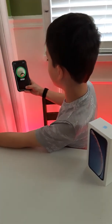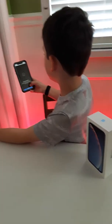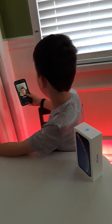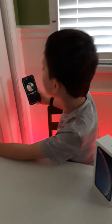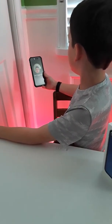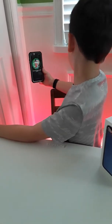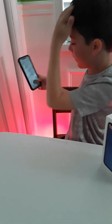Second Face ID scan complete. You can also set up two faces. If you set up an alternate appearance, it works much faster if you just set up your face twice. You can pretty much set up two faces, like with Touch ID you could set up five fingers.